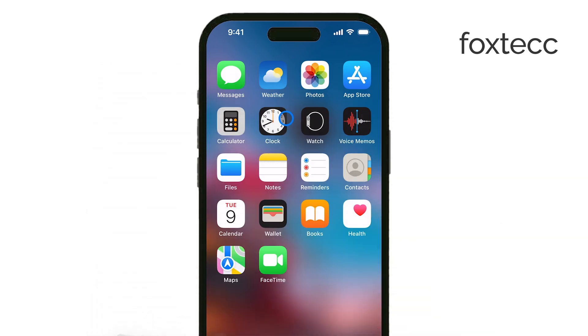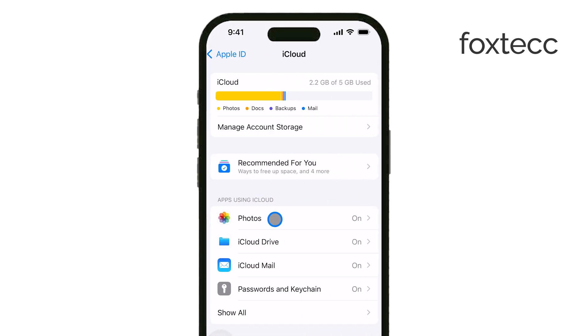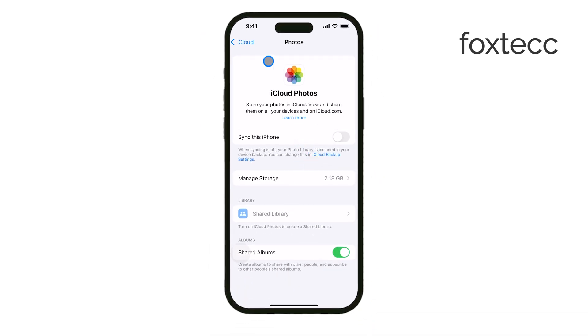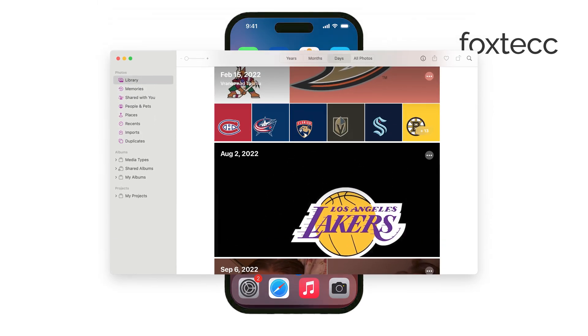First, you need to make sure that iCloud Photos is enabled on both your iPhone and your MacBook. This step is crucial because it allows your photos to sync automatically across both devices. Once iCloud Photos is turned on, open the Photos app on your MacBook. You'll need to give it some time to sync with iCloud and download all the photos from your iPhone to your MacBook — just be patient while everything transfers over.